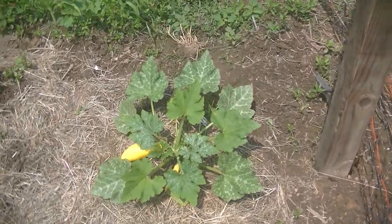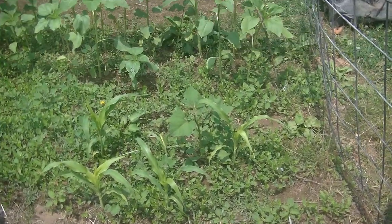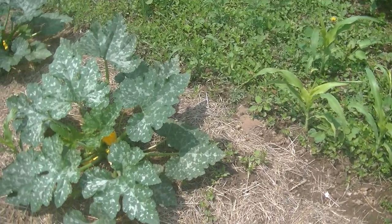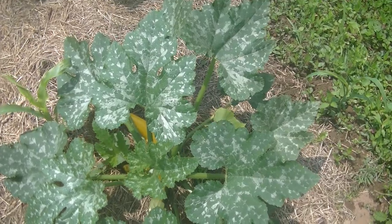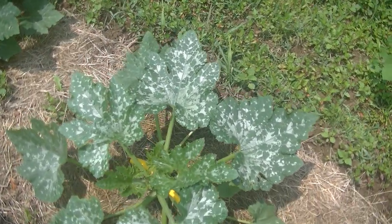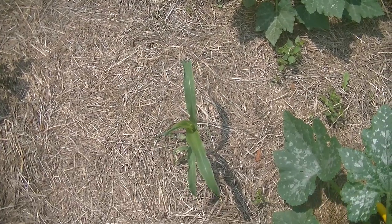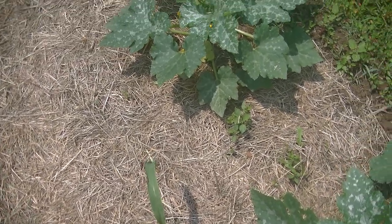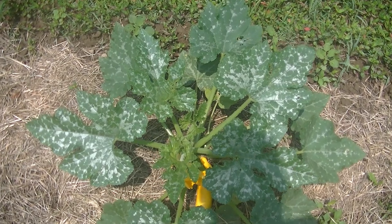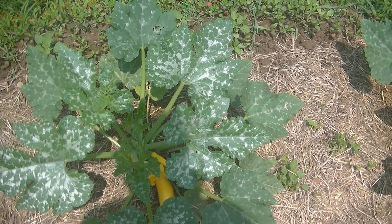Then we have the yellow summer squash. We've got three rows of sweet corn — I put the squashes in between the corn rows this year. I have four summer squashes altogether.